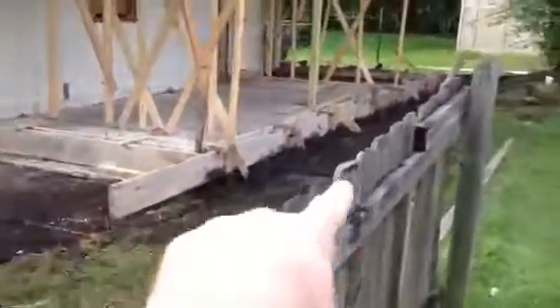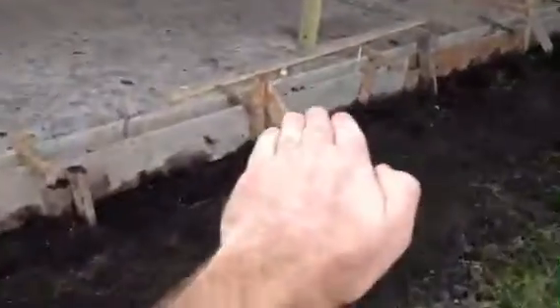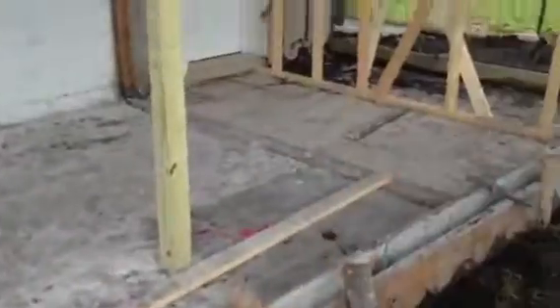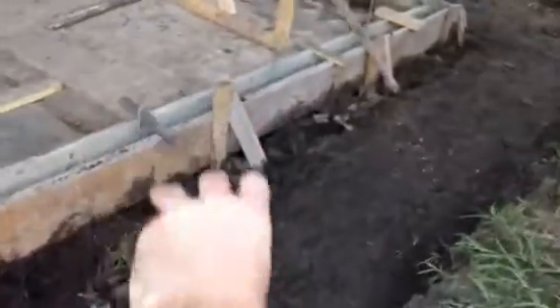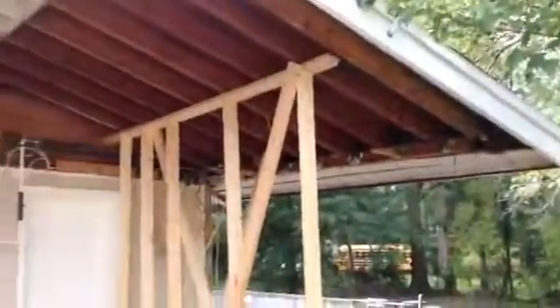You can see here on the addition, these are the form boards that we use to form up this concrete curb, which is going to keep our framing off of soil level. So all the moisture that comes up out of the ground won't be able to get to it due to the concrete. So we'll be framing, finally starting this Friday.